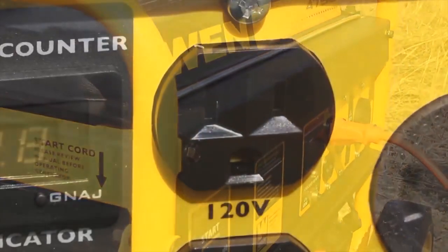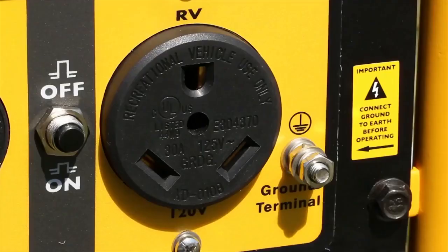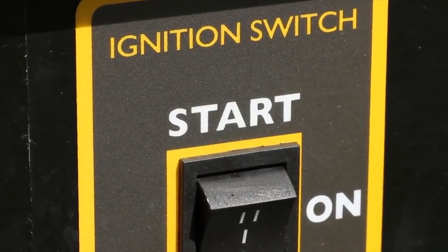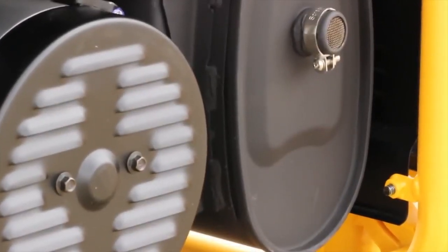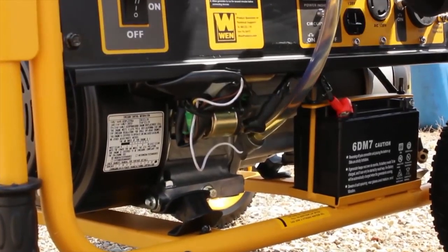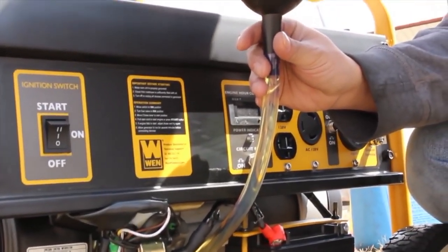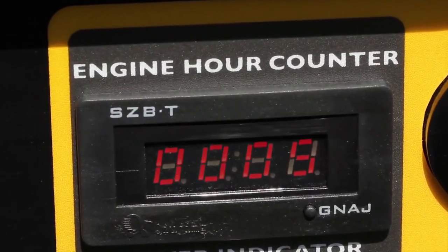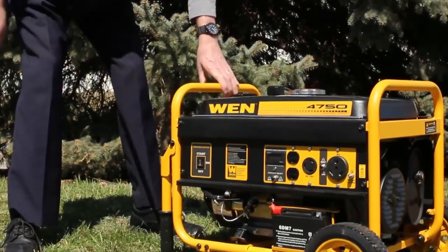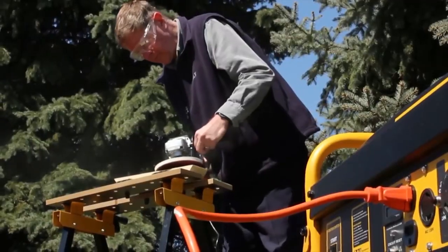The three outlet choices include a 220-volt 20 amp wall outlet, a 120-volt 30 amp three-pronged locking outlet, and a 120-volt RV outlet. The spark arrestor allows for safe and approved usage in national parks and forests. Low oil shutdown and overload protection safeguard the unit from damage, while the fuel gauge and engine hour counter work together to help track gasoline usage and maintenance schedules.